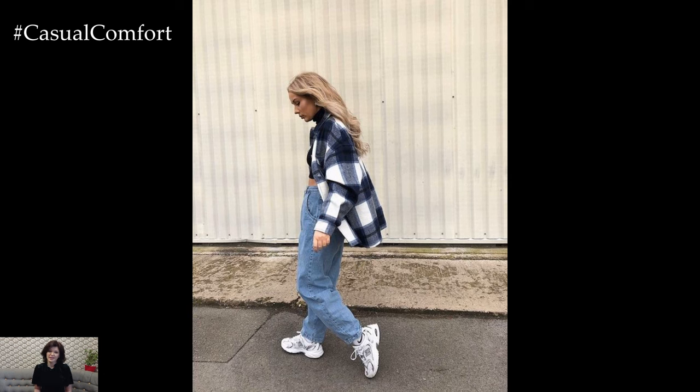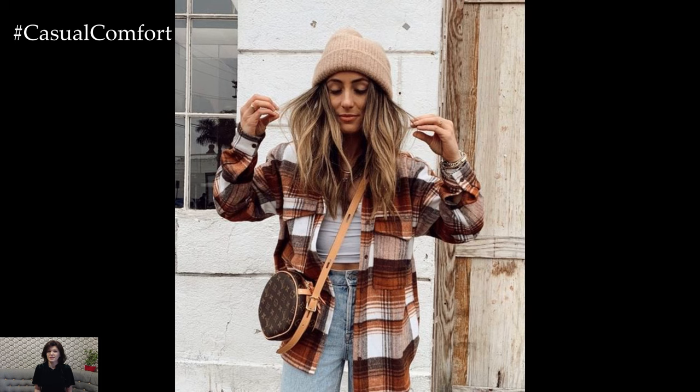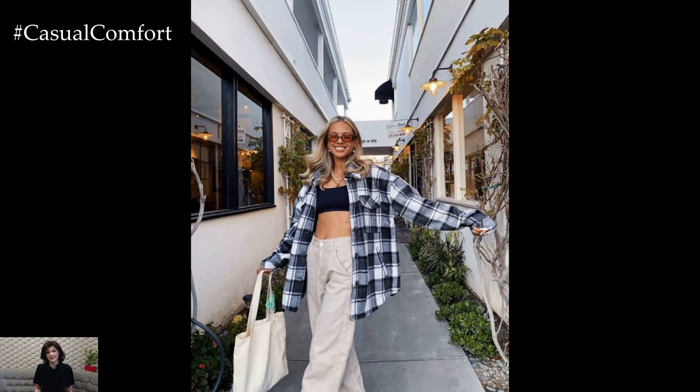As for layering options, consider adding lightweight pieces such as a knit sweater or a denim jacket underneath the plaid shirt jacket for added warmth on cooler spring days. Alternatively, you can tie the shirt jacket around your waist for a casual and effortless look that adds a pop of color and pattern to your outfit.